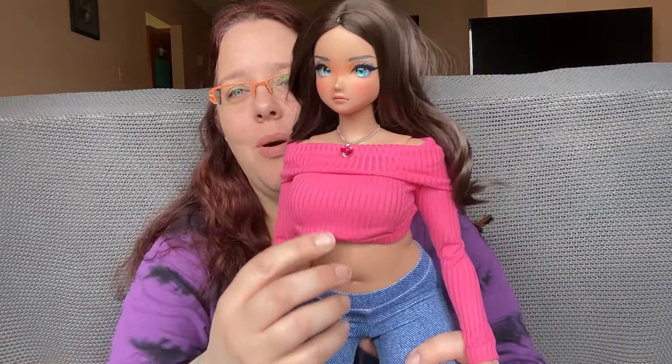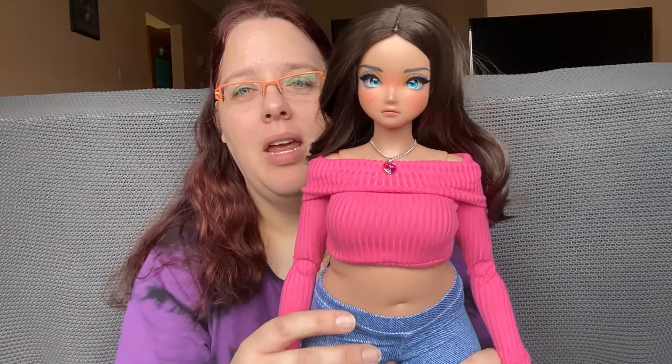Hey all, it's Nerdy Doll Girl here with another video — another Doll Clothier haul. I'm super excited; this is probably my last haul for now from the Doll Clothier, though I do have my eye on one more thing. Before we start, I want to apologize to the Doll Clothier as well as to you guys because I did put the pink top on the wrong way. This is actually how it's supposed to look, and I apologize for that.